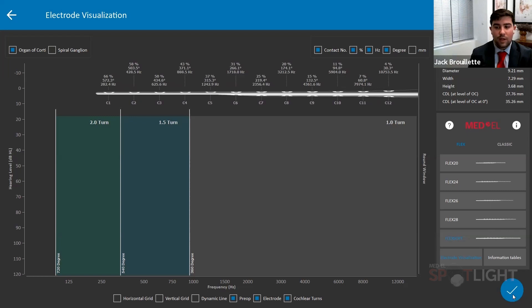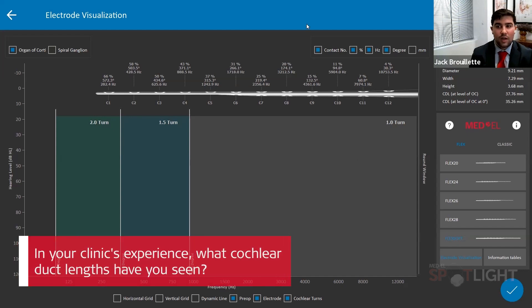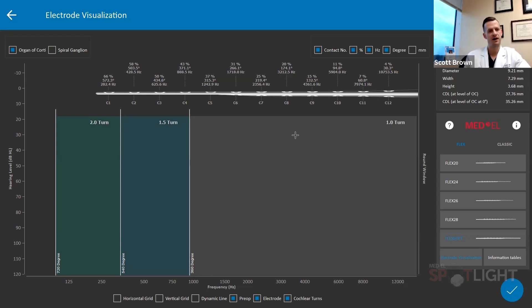This is a great tool preoperatively. An analogy I like to use is that everyone has different size feet, so you have different size shoes to properly address that — it's the same with cochleas. Everyone has different size cochleas: there are large cochleas and small cochleas, and Medel has developed a wide variety of electrode arrays to address this. In your clinical experience, what cochlear duct lengths have you seen? We can see this one is about 35.26 millimeters at the round window level. We've had pretty wide variability — ranging anywhere from as small as 28 millimeters to as long as 38 to 39. In general, I'm finding cochlear duct lengths averaging somewhere between about 31 and 32 millimeters.